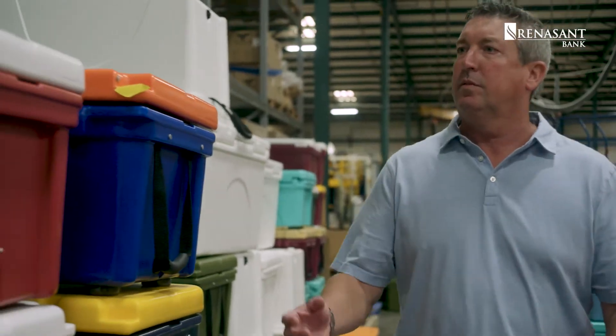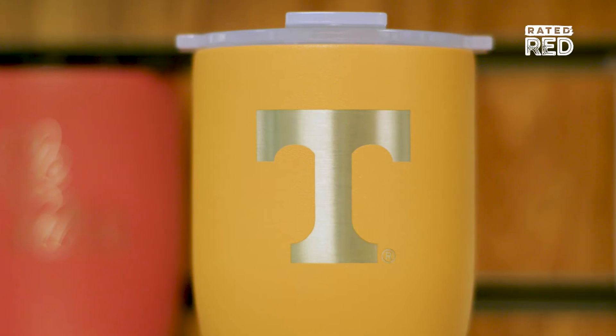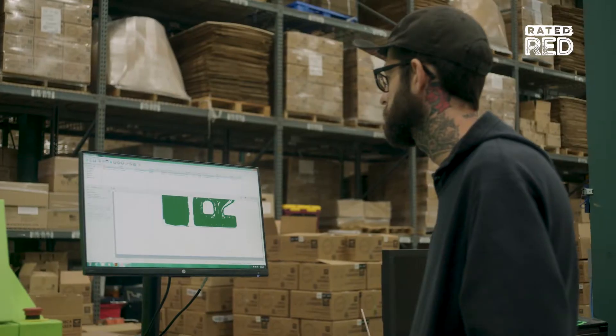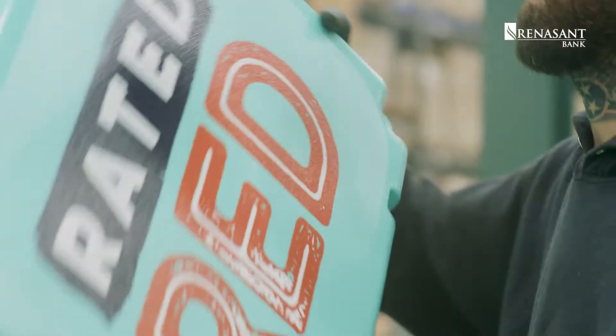Today, we have 46 molds and six different sizes. We hold over 90 collegiate licenses, and we just got our NFL license, which allows us to decorate our coolers and drinkware with all 32 team logos. You can get your very own logo, any color, any combination — if you can dream it, we can make it.